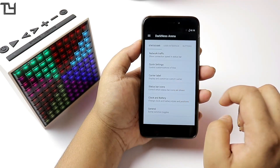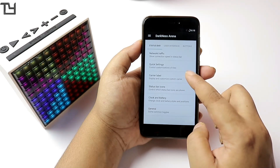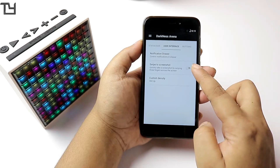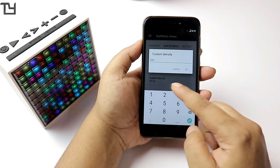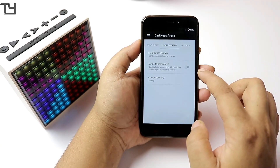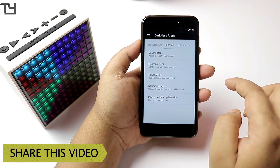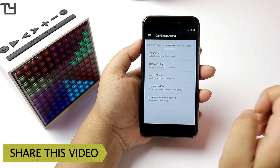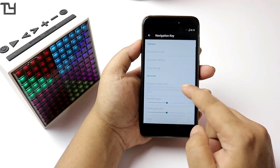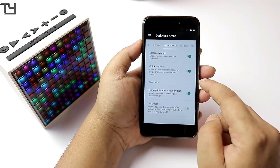The Darkness Arena is actually the customization hub. There aren't as many customization options as Resurrection Remix, but what's implemented here is pretty good. You can customize the display density, and there are button settings and hardware key actions that you can easily reassign to your preference.